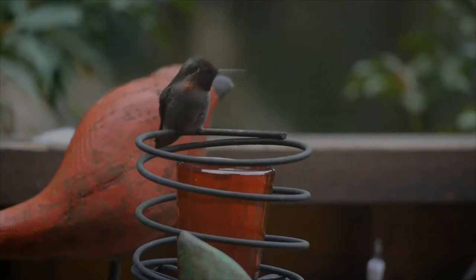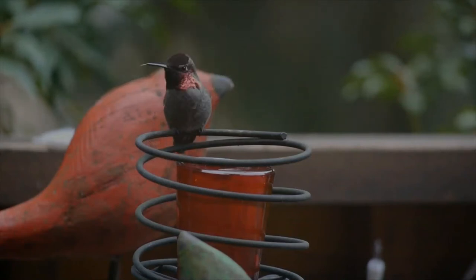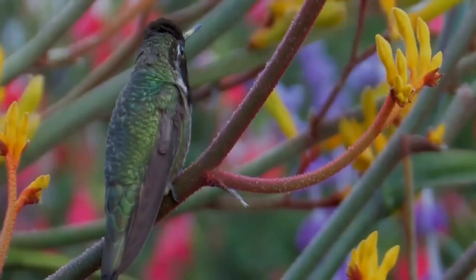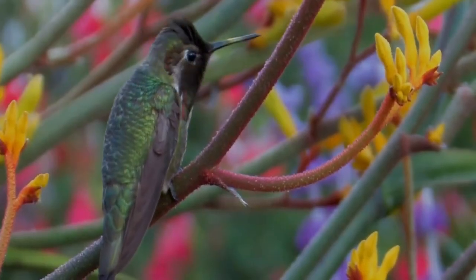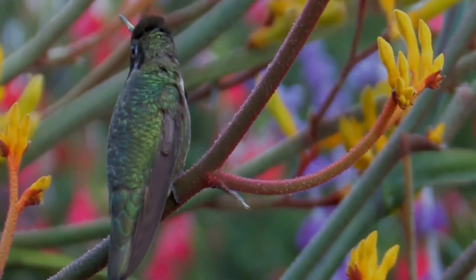The male's call is scratchy and metallic, and it perches above head level in trees and shrubs. They are frequently seen in backyards and parks and commonly found at feeders and flowering plants. Anna's Hummingbirds can shake their bodies 55 times per second to shed rain while in flight.